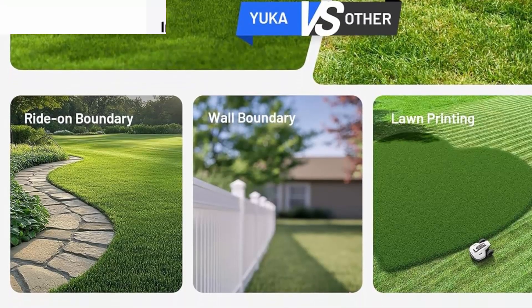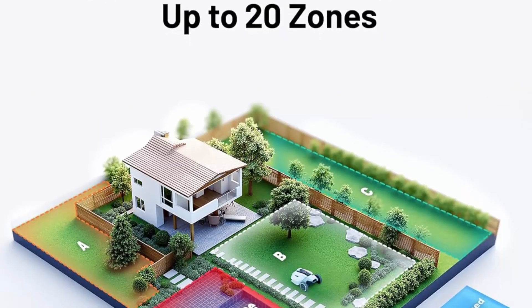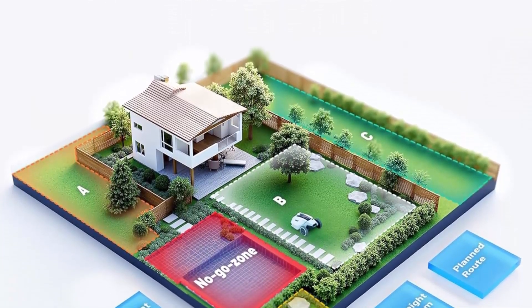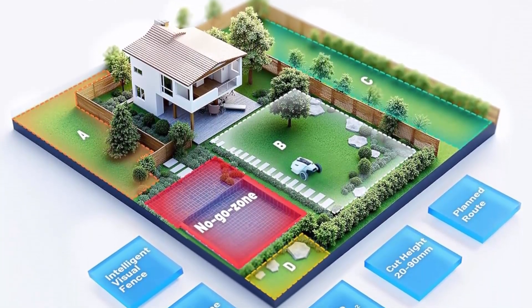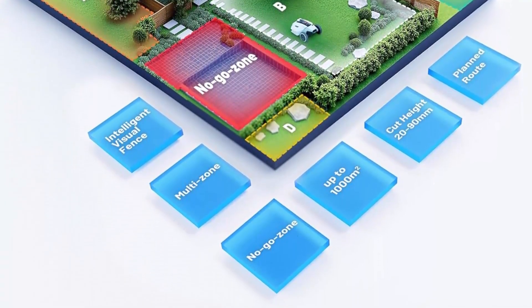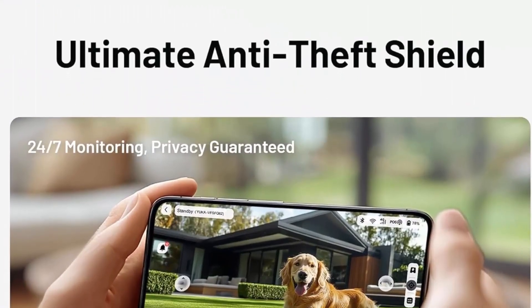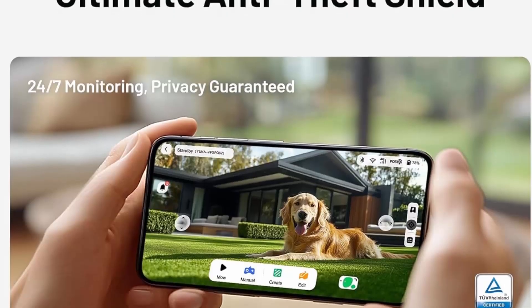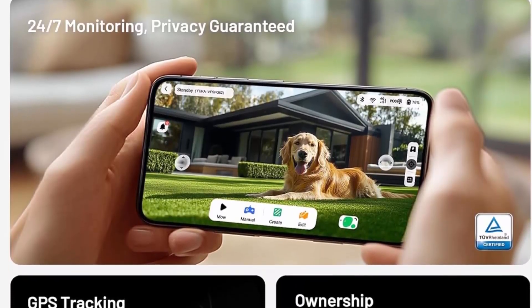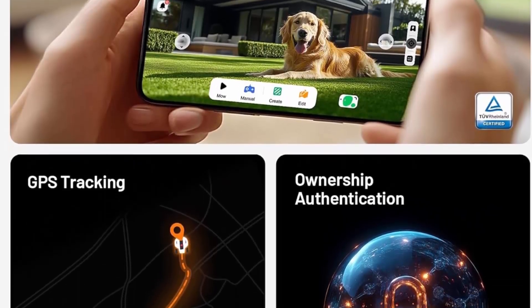Customize up to 50 designated emptying spots through the app, allowing Yuka to navigate to the nearest one, dump the leaf basket, and resume tasks for uninterrupted lawn care. Enhanced cutting technology: equipped with dual cutting discs featuring five razor blades, offering a cutting width of 320mm. Yuka's 88W motor delivers powerful cutting performance.